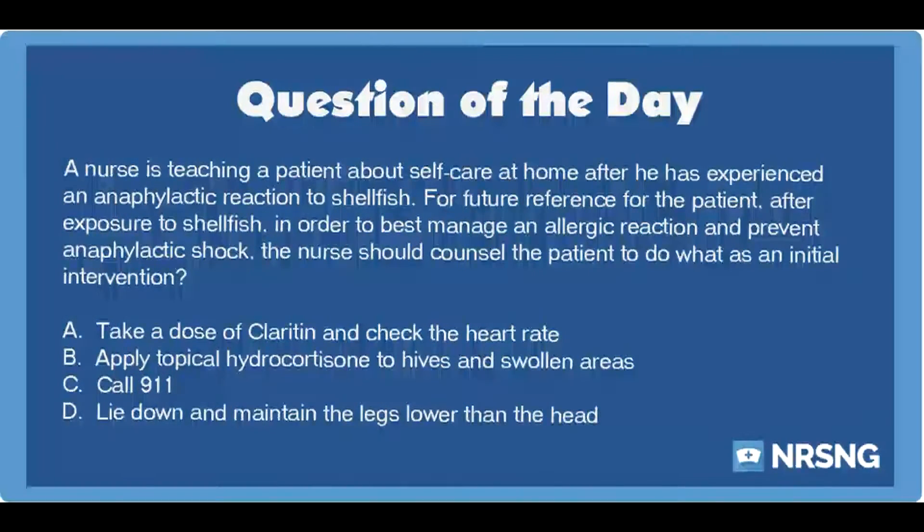The nursing category is hematology. The NCLEX category is health promotion and maintenance.